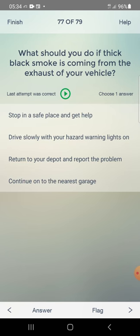What should you do if thick black smoke is coming from the exhaust of your vehicle? Answer: stop in a safe place and get help — first one.